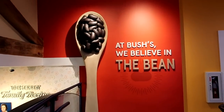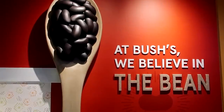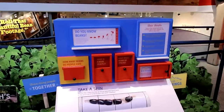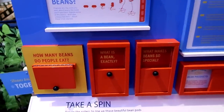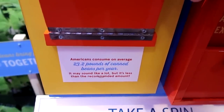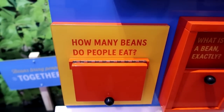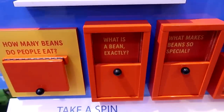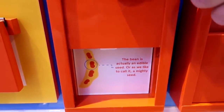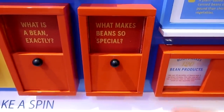It says 'At Bush's we believe in the bean.' By the way, if there comes a point in this video where I've said the word 'bean' too many times, just leave a comment. We have some bean games here — it says 'Do you know beans?' Let's see: how many beans do people eat? 23 pounds of canned beans per year — that's how much the average person eats. And what is a bean exactly? Well that's a very existential question. The bean is actually an edible seed. Are beans the same thing as a sunflower seed? That's kind of interesting to think about — what makes beans so special? I'm gonna say: delicious flavor.